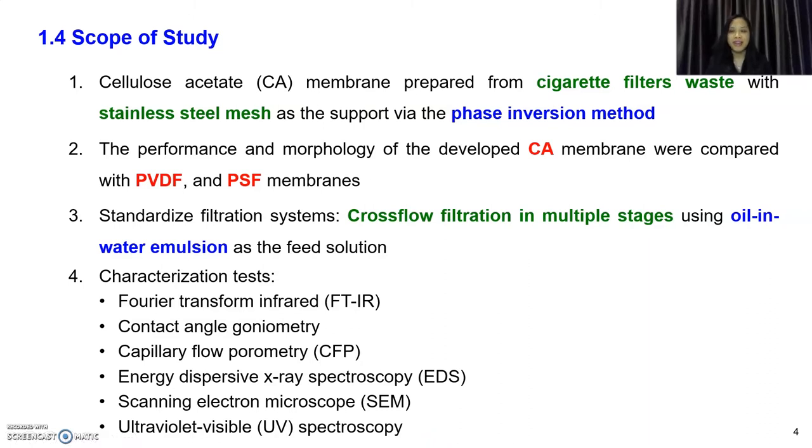Scope of study: we want to develop a cellulose acetate membrane prepared from cigarette filter waste using phase inversion method with stainless steel mesh as the support layer, then analyze this developed membrane alongside established PVDF and PSF membrane. The filtration system is cross-flow filtration in multiple stages using oil-in-water emulsion as the feed solution. Characterization tests performed on the CA membrane include FTIR to determine chemical bonds, contact angle goniometry for hydrophilicity, CFP for pore size distribution, EDS for elemental composition, SEM for microstructure and cross-section morphology, and UV to test permeate concentration.